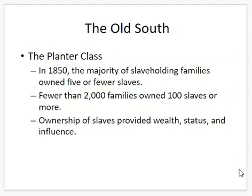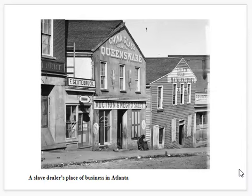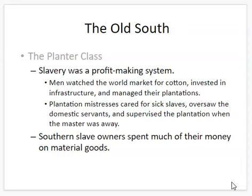Slave owners had time to get involved in government, get educated, and live a fancy social life. Here's a photo of what one of these auction houses would have looked like — the sign out front — and slaves would have been auctioned in those buildings. Slavery above all was a profit-making system.